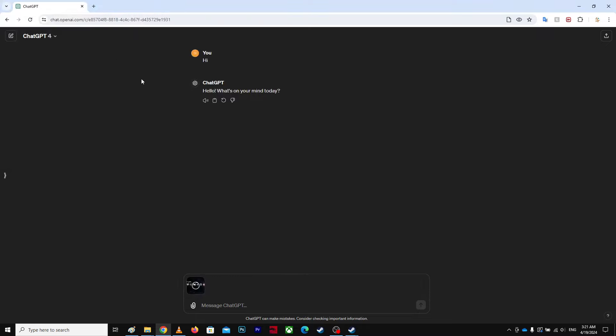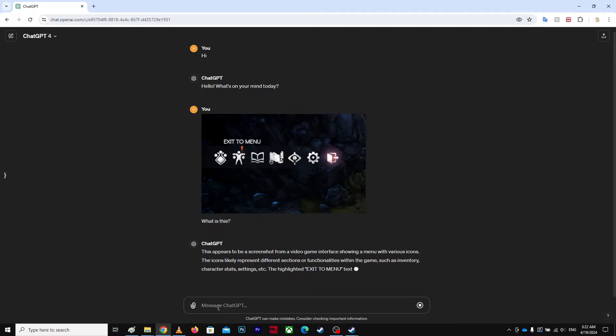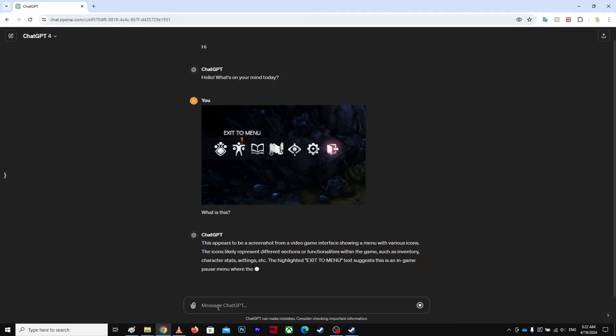The workaround is: when this is happening, you can upload a picture and say 'what is this?' After that, on this particular session, you don't have this problem anymore. I don't know why this picture triggers it, but that's the workaround I found on the forum.